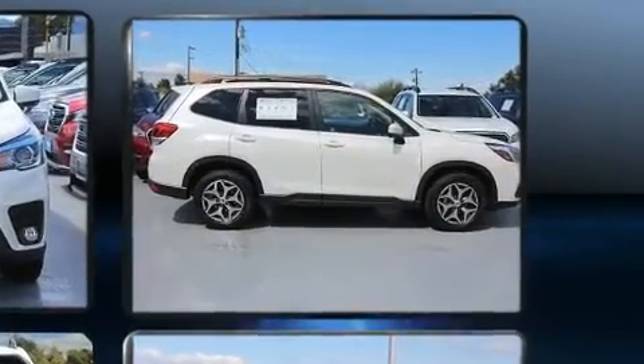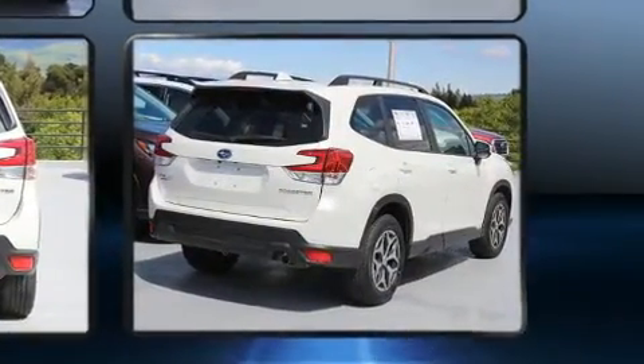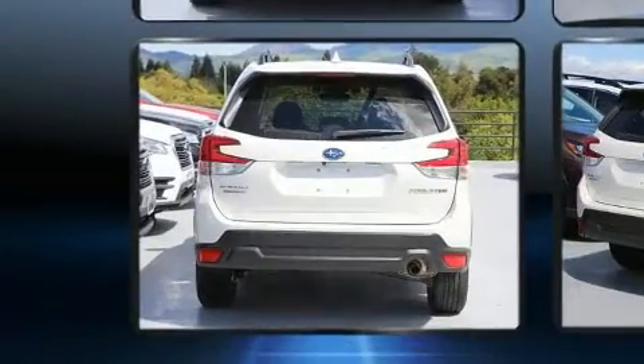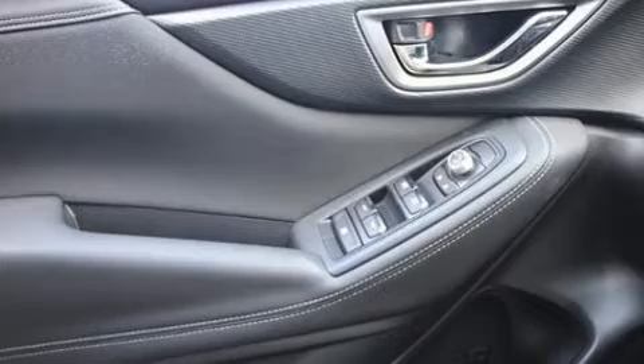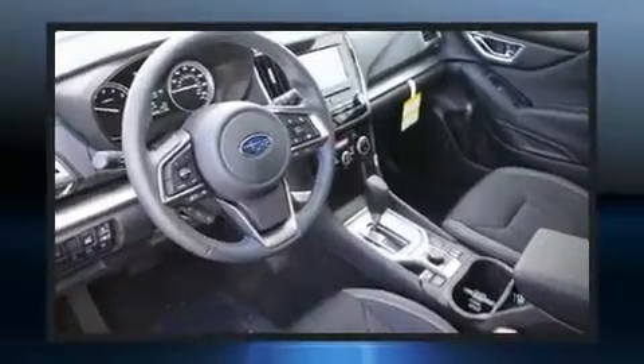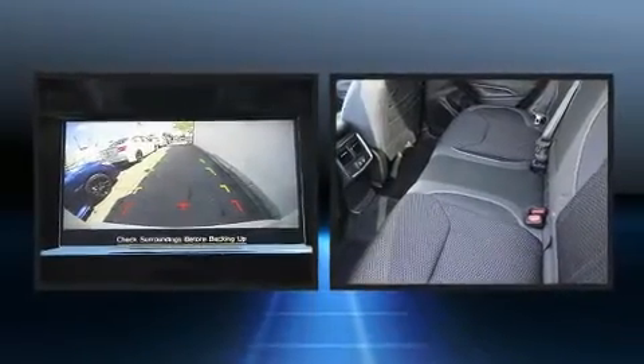Subaru infused the interior with top-shelf amenities such as adjustable headrests in all seating positions, a built-in garage door transmitter, heated seats, power moonroof, a power liftgate, and power windows. Premium sound drives six speakers, providing you and your passengers a sensational audio experience.